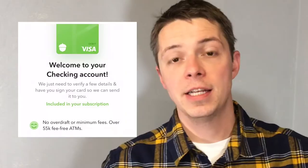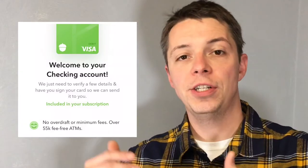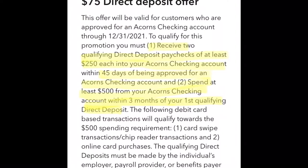The second way to earn a little extra money — and this is not going to last long — is there is an incentive to start a checking account with Acorns. Once you set up your account, make a direct deposit of at least $250 two times, and spend at least $500 of that money over a given period of time, and you'll receive $75 for opening and using that account. As a bonus, they give you a custom debit card with instantaneous rollover invested right into your account, unlike a regular debit card from another bank which has a delay.